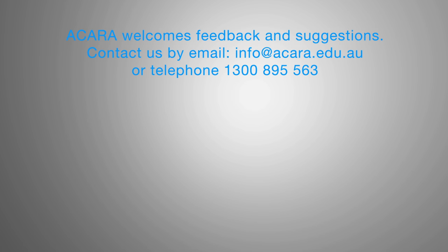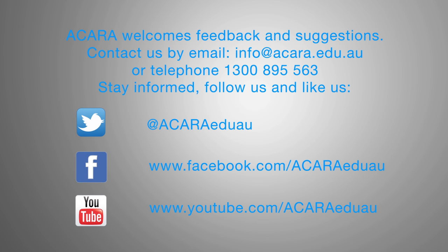We believe that publication of data that enables fair comparisons is important. Publicly available information about schools, from texts supplied by the school through to NAPLAN results, contributes to conversations and to sharing of lessons and learning about school achievements, and ultimately supports and drives improvement in education across the nation. If you have any questions or comments, please email us at info@acara.edu.au. Thank you.